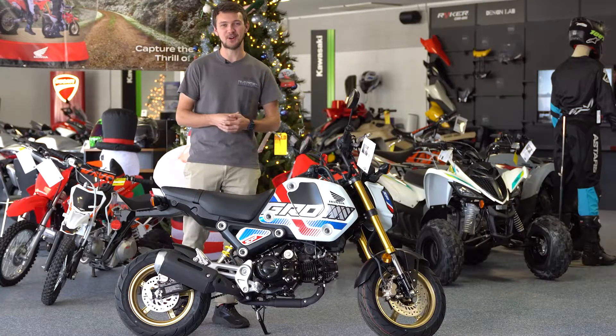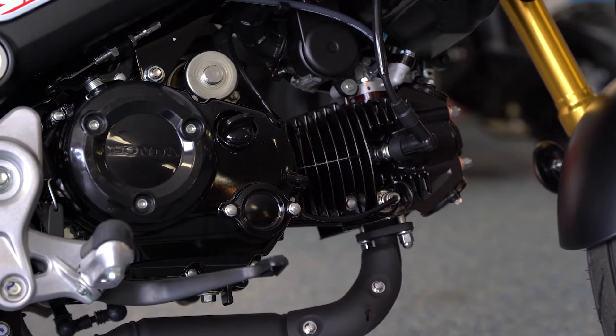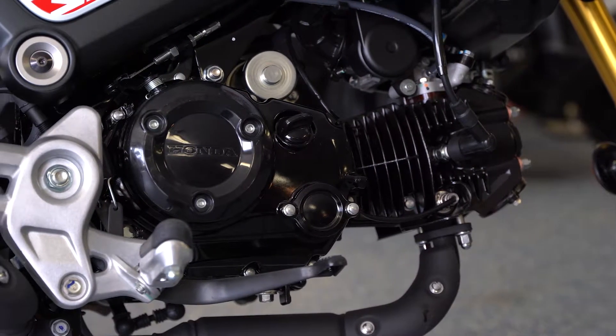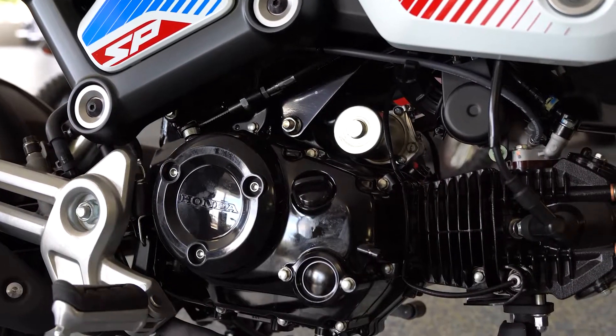This Grom is a great starter bike with the 125cc engine that's found on the other Groms previously, and it's super reliable. It's going to improve on the highway mileage with the new fifth gear. It's just tons of fun.